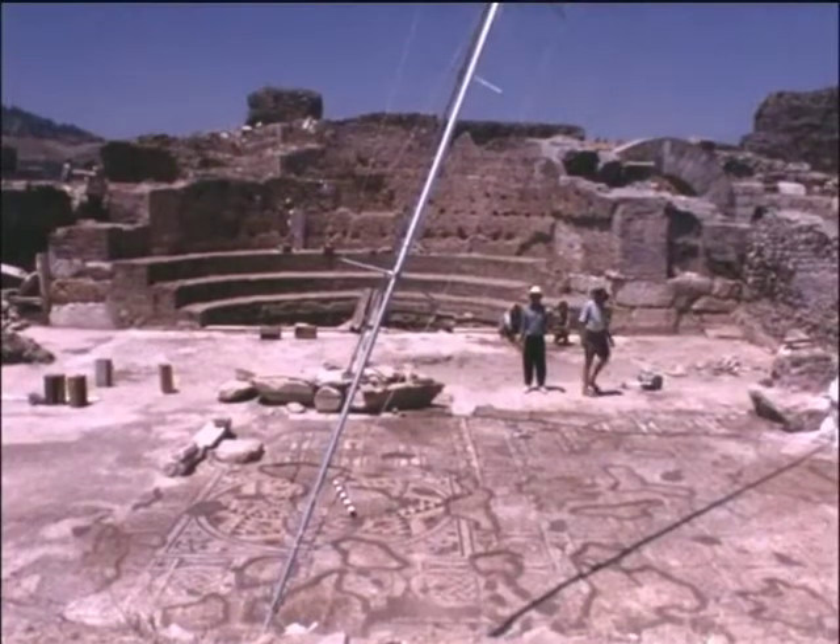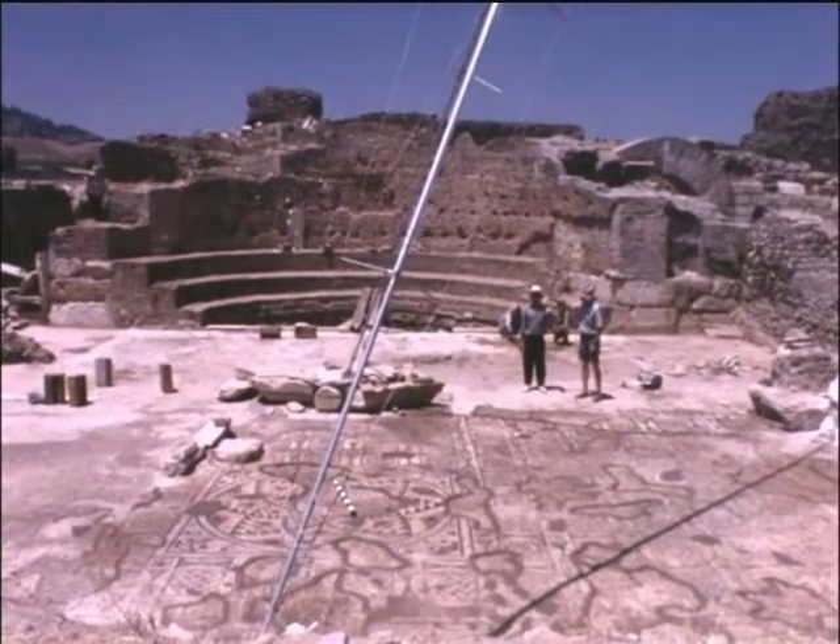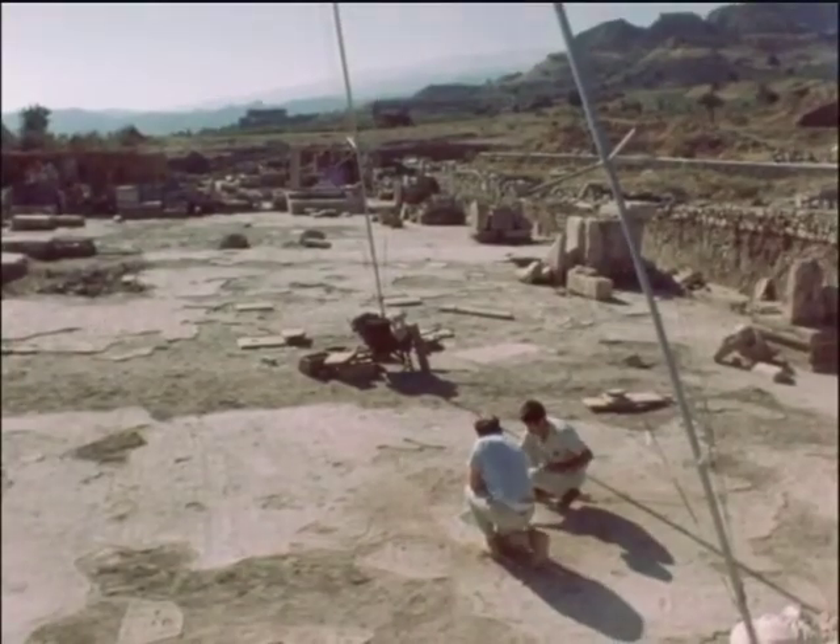The floor mosaics are also being restored. Grimy with age, they are cleaned inch by inch.